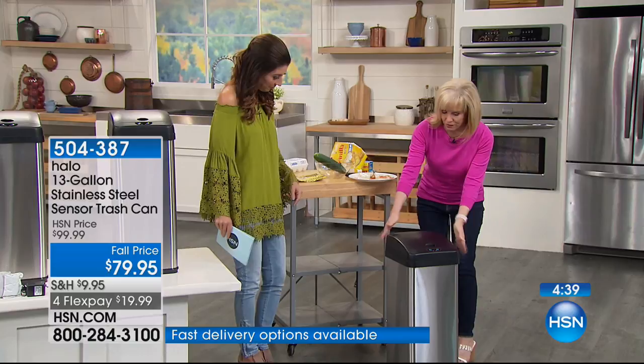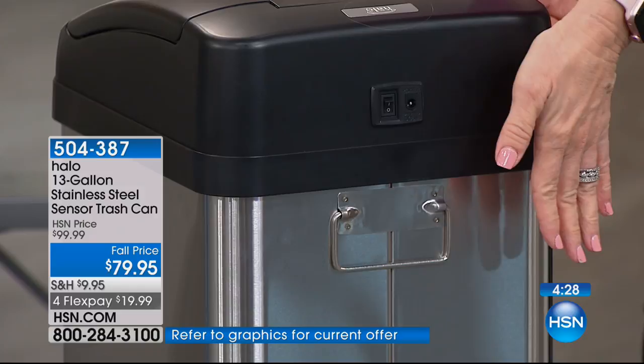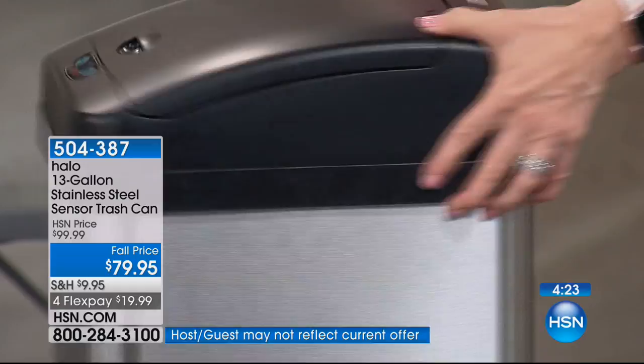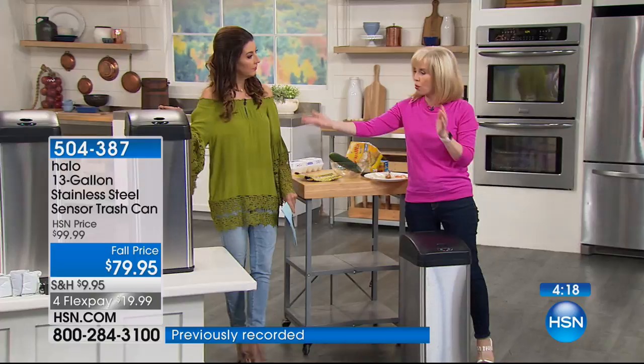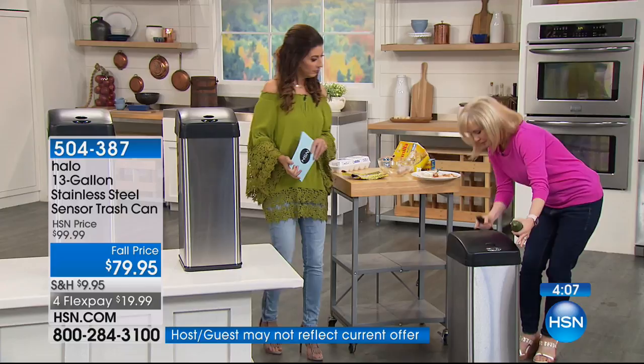It has an on/off button so if you want to turn your sensor off, you can do that. It runs on 4D batteries, or if you don't want to use batteries, HSN sells the AC adapter so you can plug it in instead. You have the option to do that. So let me show you — you can disable the sensor if needed.